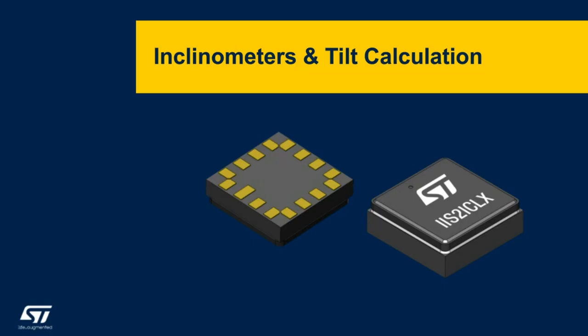Now moving to the next session of this webinar. In the following section, I would like to talk about inclinometers. We'll learn about how the tilt or slope of an object with respect to gravity's direction is measured using an inclinometer and how the angles of slope or tilt are calculated.